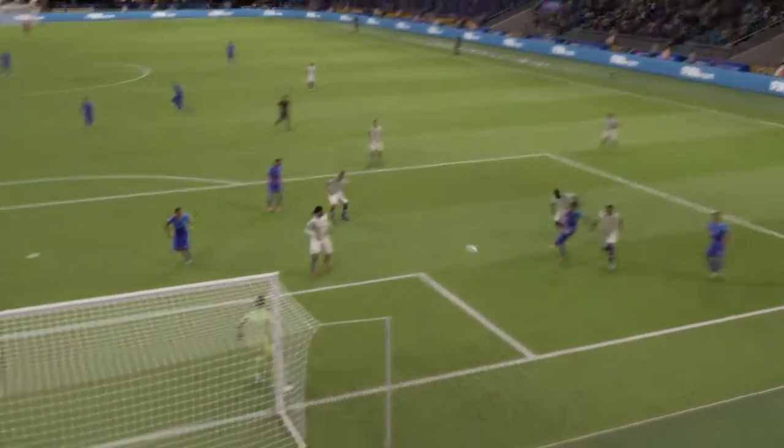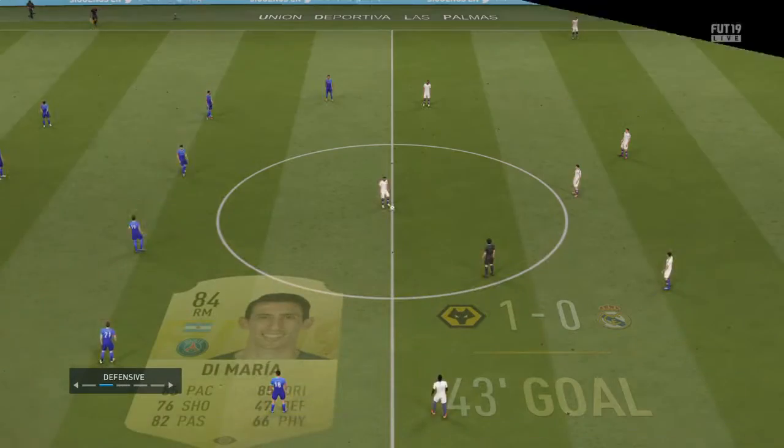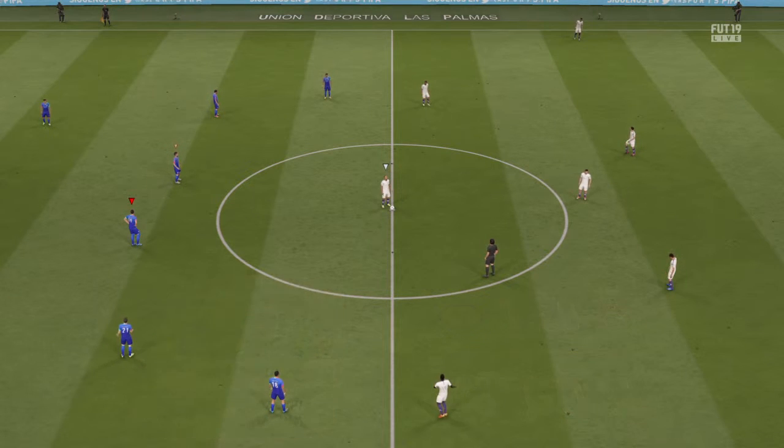What a wonderful volley. It's a wonderful ability to have, isn't it, to connect so sweetly. It's all about timing that volley. And that has opened the scoring. 1-0 here.